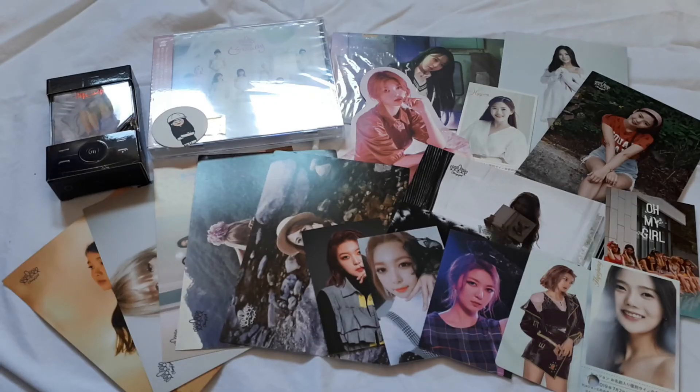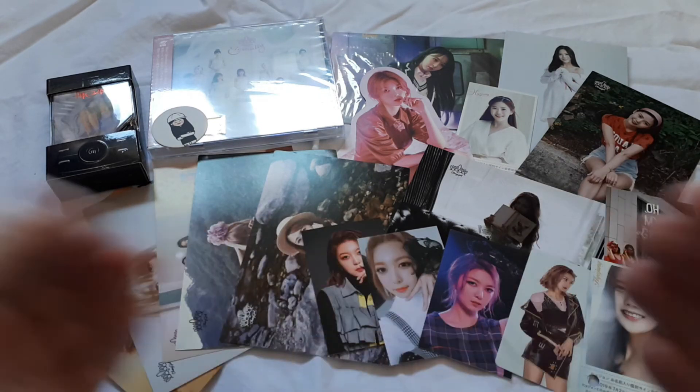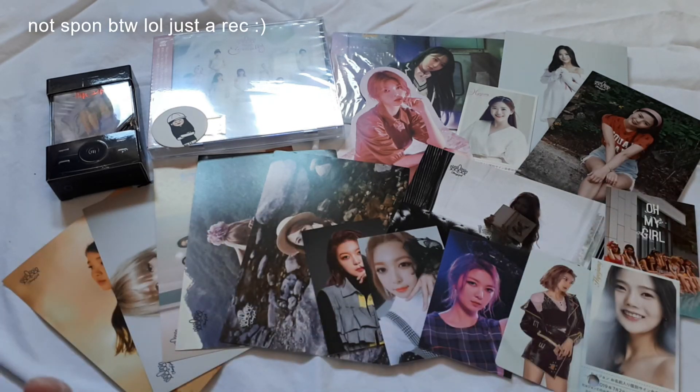So that is everything that I received in my Mercari Japan haul today. Again Hoyoyo is a great proxy — I really recommend them. They are fast and their fees are very cheap, so yes highly recommend. Thank you for watching my video and I'll see you in my next one.